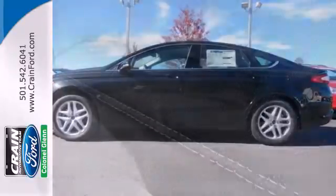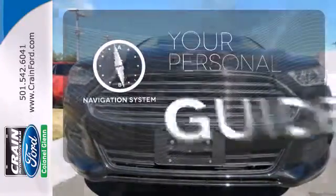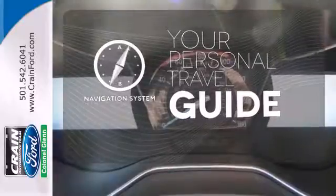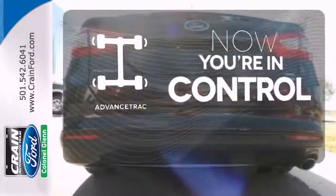Standard amenities include fully automatic headlights, a low tire pressure warning, keyless entry, multiple airbags, and stability and traction control. It comes with a navigation system to easily guide you to your destination. When roads are slippery, stay calm with advanced track.